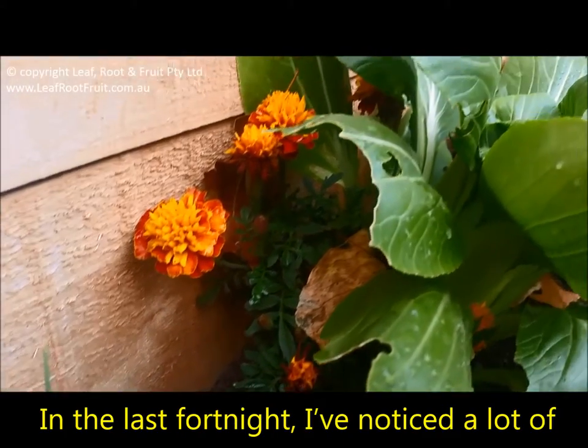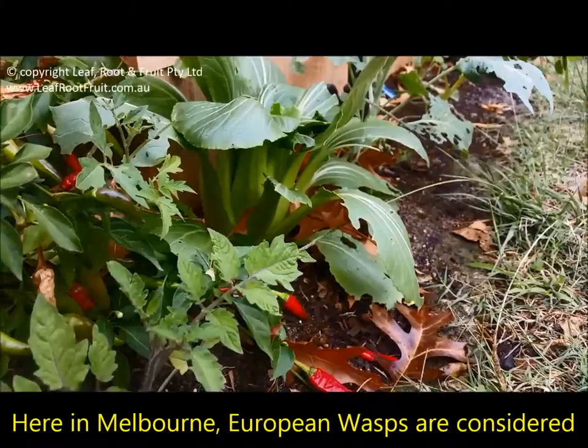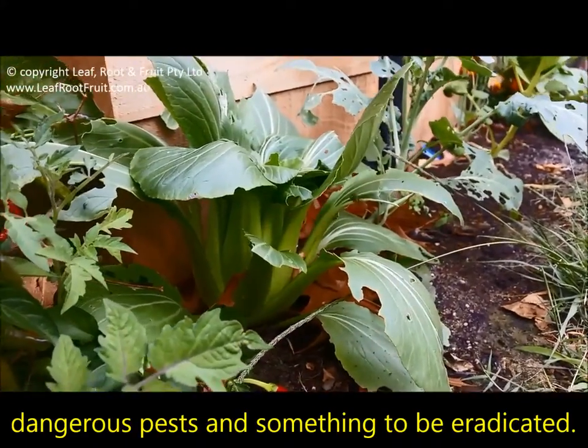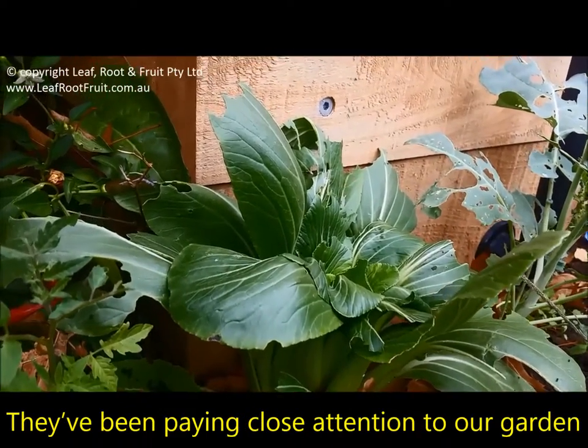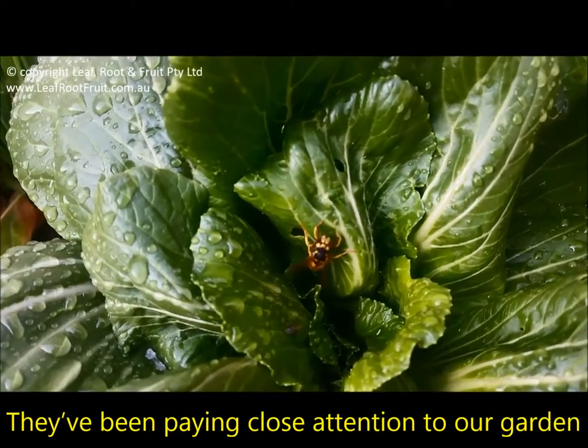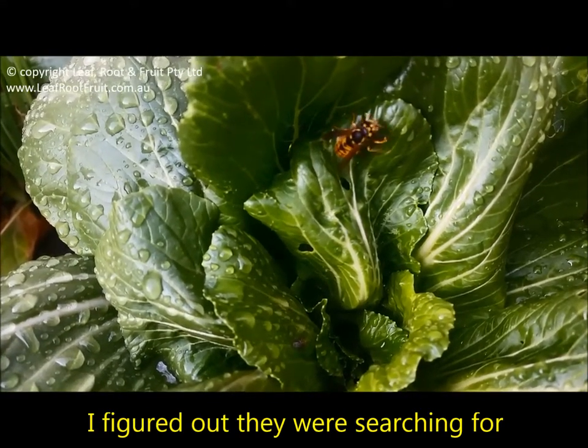In the last fortnight I've noticed a lot of European wasps flying around the garden. Here in Melbourne, European wasps are considered dangerous pests and something to be eradicated. They're often seen in the warmer months buzzing around food and drinks at barbecues. They've been paying close attention to our garden and after watching them for a few minutes I figured out they were searching for white cabbage moth caterpillars.